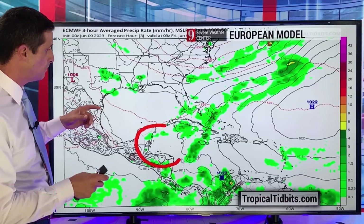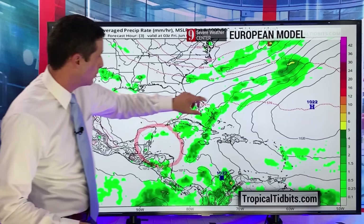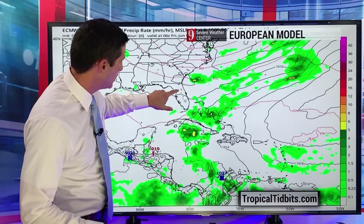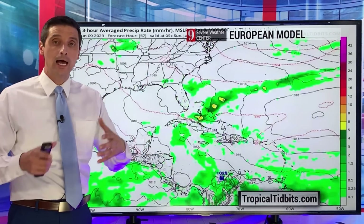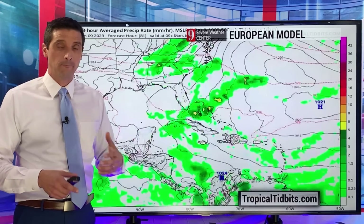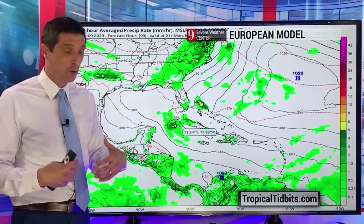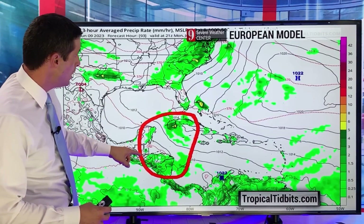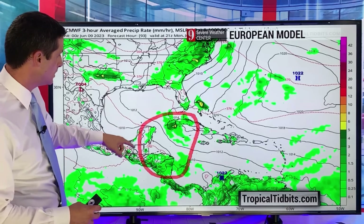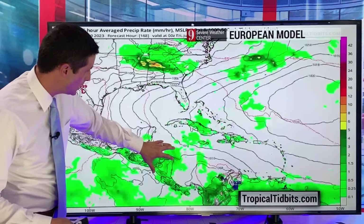Let me show you the European model. Here's the Caribbean, the Gulf of Mexico, the Atlantic, Bahamas — over toward Florida, Trinidad and Tobago. The European model does not show this type of development. There are a million models out there. This time of year you could always find one that spins out a hurricane down the road, or one that doesn't. But the European model — a pretty reliable model — watching this area does show by early next week a little buildup of some moisture. So it is hinting at some moisture.